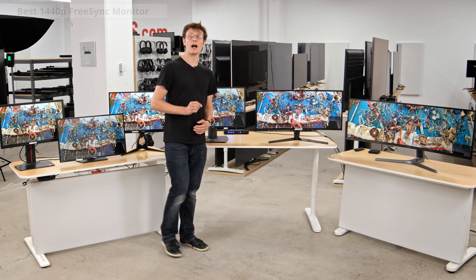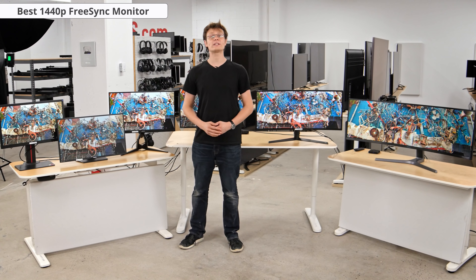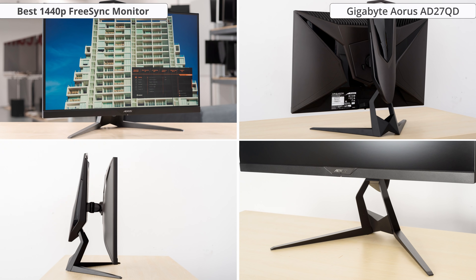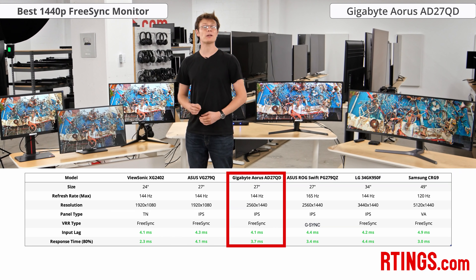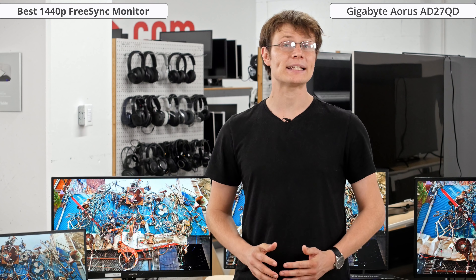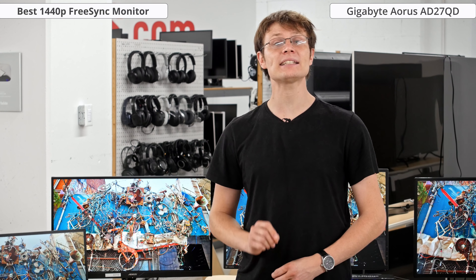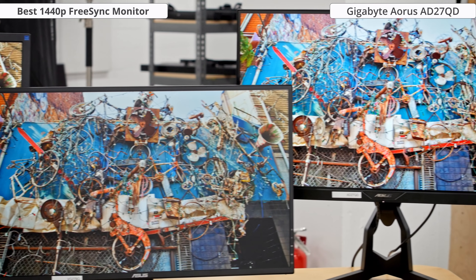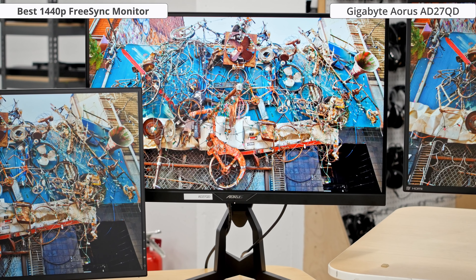If you want a higher resolution 1440p screen for a more detailed image and have the budget, check out the Gigabyte Aorus AD27QD. It also has an IPS panel with similar picture quality to the ASUS. It supports FreeSync and we found it to be compatible with both our AMD PC and our Nvidia one with the latest drivers. It also has a wider range of cool gaming features than most of the other monitors on this list, including a couple of unique ones. If you plug your headset with a microphone into this monitor, it can apply some active noise cancellation – we found it to do a decent job. It doesn't have as fast a response time as the TN monitors, but still offers impressive performance with very little blur.